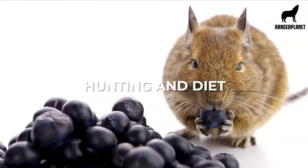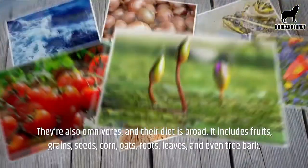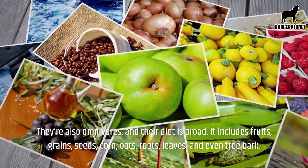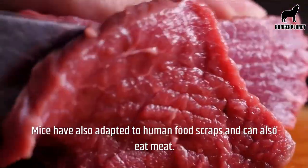Hunting and diet. Mice have large appetites and can eat 15 to 20 times a day. They're also omnivores, and their diet is broad. It includes fruits, grains, seeds, corn, oats, roots, leaves, and even tree bark. Mice have also adapted to human food scraps and can also eat meat.